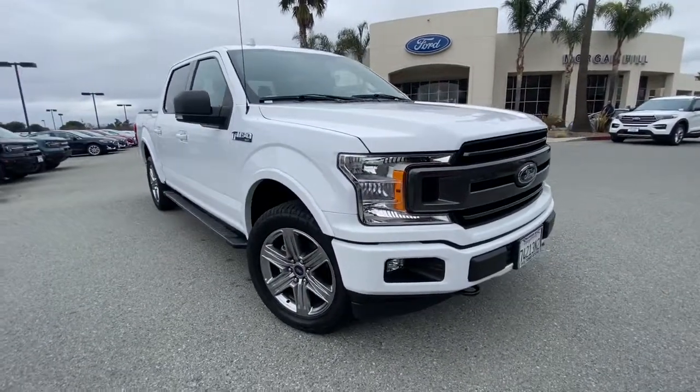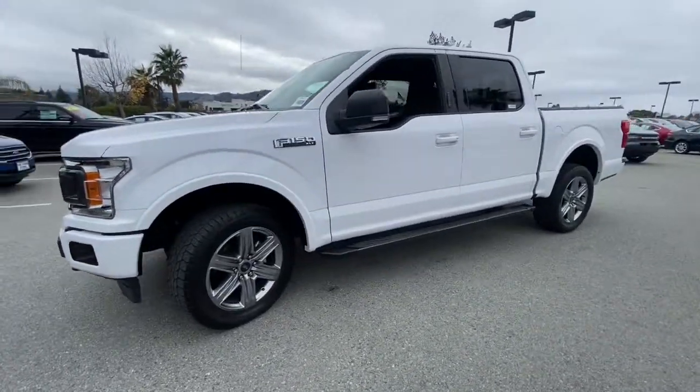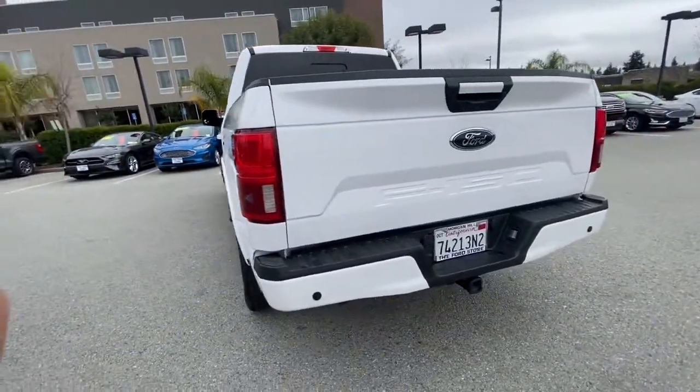Get acquainted with the 2018 Ford F-150. This vehicle still has fewer than 25,000 miles on the clock, so it won't last long. This rugged F-150 is ready for work, off-roading, or a little R&R.